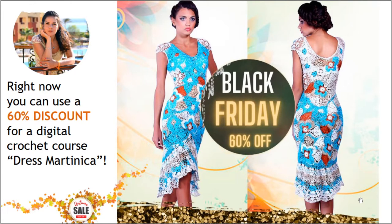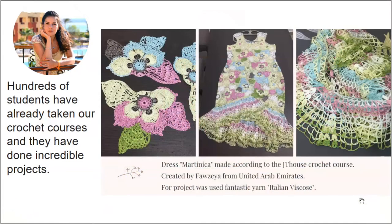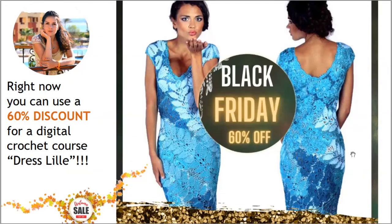The course includes PDF lessons with instructions in English, video tutorials, and I will make a digital pattern for you using your individual measurements. Right now you can see a fantastic result — this dress Martinica was made by Favzea. Together with my student we chose the colors: Italian viscose in lemon, pink, light blue, gray, and a little bit of ivory. Now you can see this really amazing result.